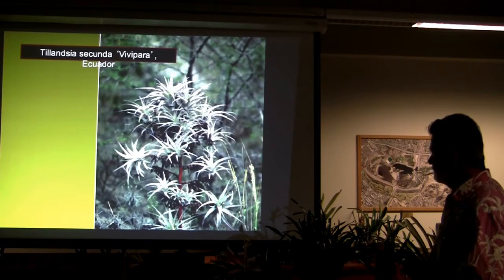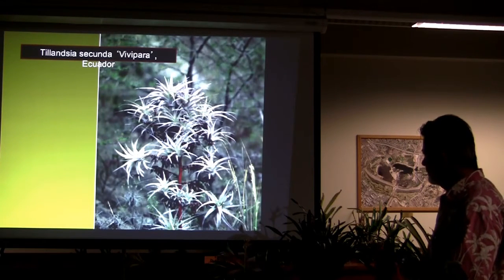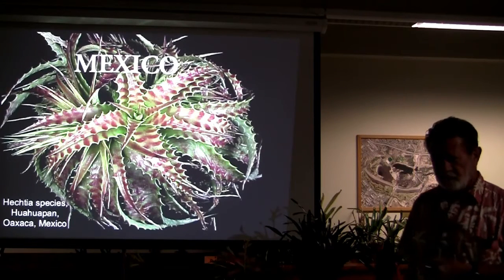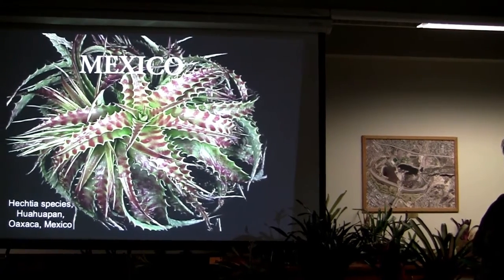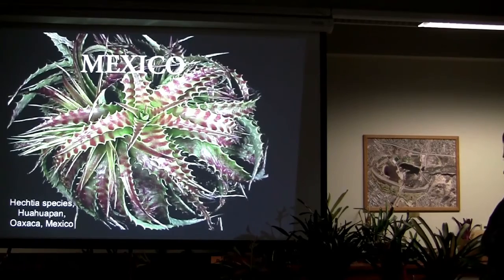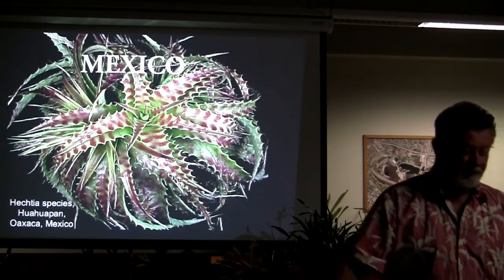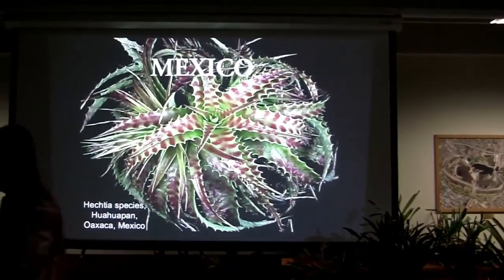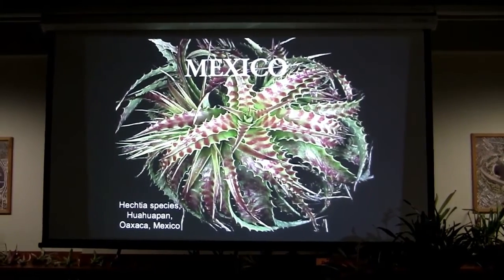Tillandsia secunda vivipara — interesting plant. Mexico. This is where I've spent time since 1969 — two, three, four trips a year. In the last few years I went to the dark side like Chuck did, looking at succulents in South Africa and Madagascar. But I've returned — the dark side only got me for a little bit. I'm back to Mexico.